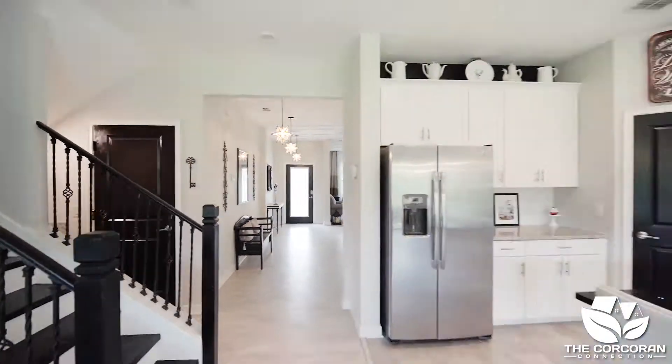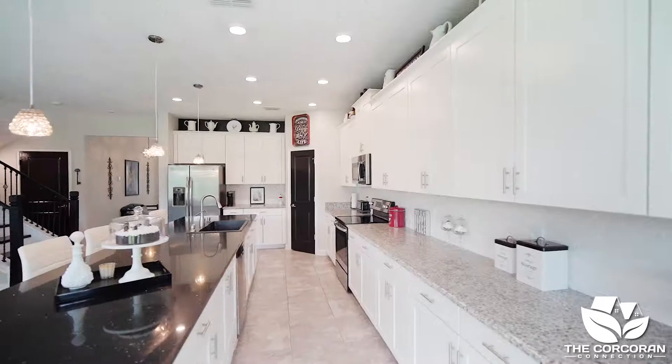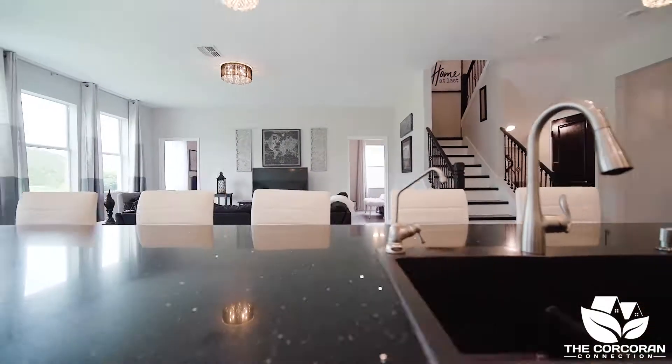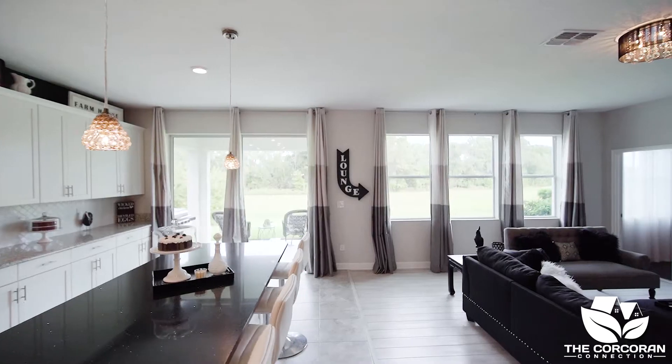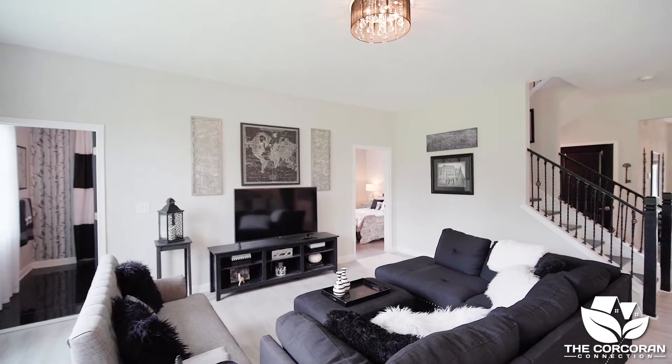Come be wowed when you enter the kitchen. Extra cabinets have been added and just look at the 14-foot kitchen island that has been upgraded with quartz countertop. I love the way the kitchen opens to the large great room which has gorgeous views of the backyard and conservation. Just picture entertaining guests in this space.